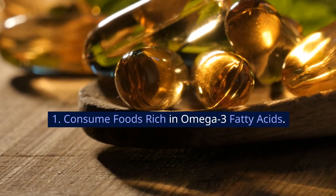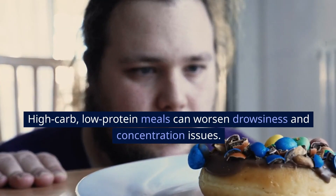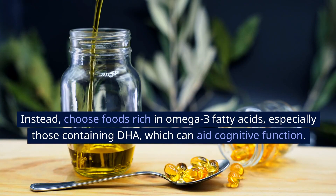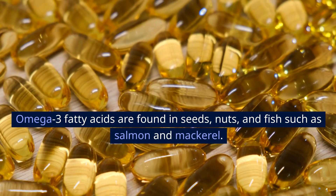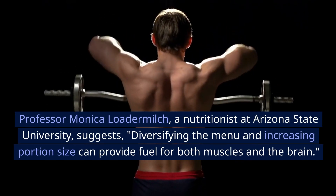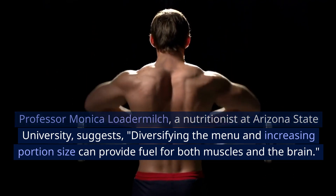1. Consume foods rich in omega-3 fatty acids. If you've been having the same sandwich every day, it's time to change your lunch menu. High-carb, low-protein meals can worsen drowsiness and concentration issues. Instead, choose foods rich in omega-3 fatty acids, especially those containing DHA, which can aid cognitive function. Omega-3 fatty acids are found in seeds, nuts, and fish such as salmon and mackerel. Professor Monica Loder-Milch, a nutritionist at Arizona State University, suggests diversifying the menu and increasing portion size can provide fuel for both muscles and the brain.